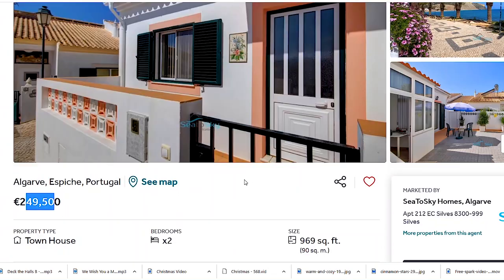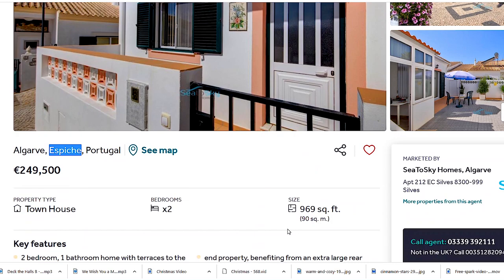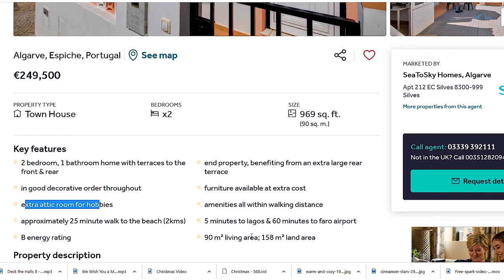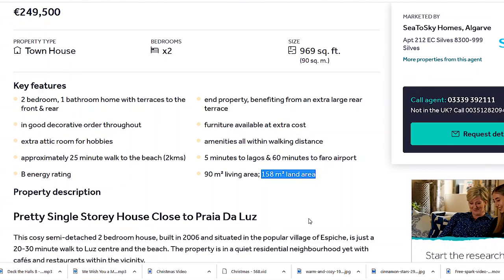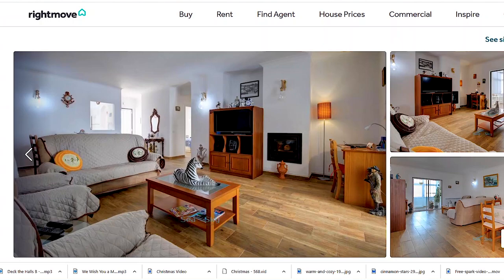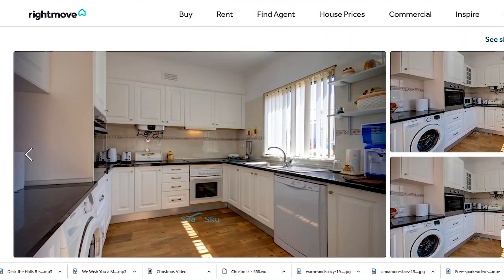Moving on, right below budget, you have a townhouse with two bedrooms and 90 square meters in Espiche, Portugal, Algarve. I chose this because it's a standalone house with extra space in the attic and it has land — 158 square meters land area. You have an outside area in front and at the rear of the house. The rear area is quite nice, even within other houses, and the house looks really well taken care of.